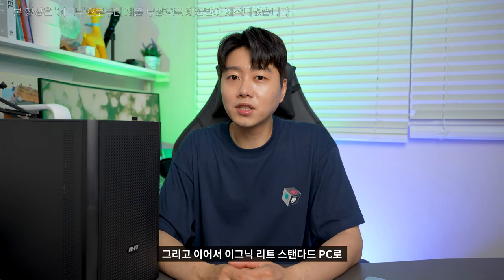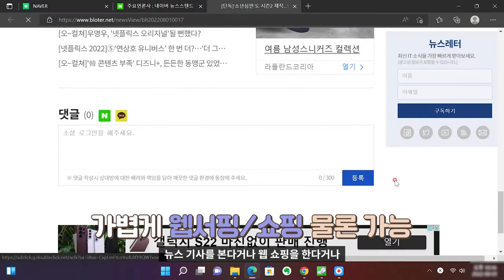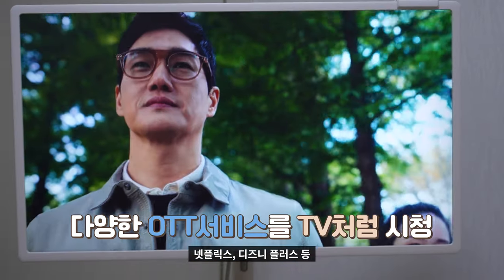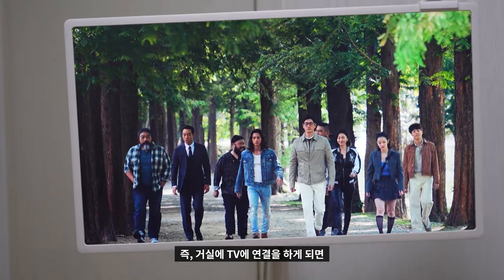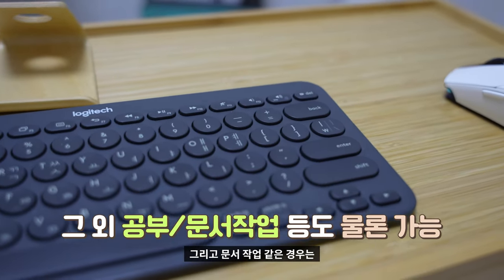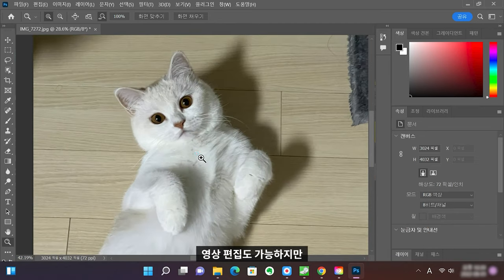이그닉 리트 스탠다드 PC로 다양한 작업들을 진행해봤는데요. 뉴스 기사 보기, 웹서핑, 쇼핑은 전혀 문제없이 사용 가능하고요. 요즘 유행인 넷플릭스, 디즈니 플러스 등 다양한 OTT 시청도 가능해 TV 대용으로 활용할 수 있었습니다. 거실 TV에 연결하면 홈시어터 장비와 맞물려 영화 감상용으로도 사용 가능합니다. 공부·학습·문서 작업도 당연히 가능하고, 간단한 포토샵·라이트룸 등 그래픽 작업도 어느 정도 가능합니다. 영상 편집도 가능하지만 간단한 작업 정도만 가능하기 때문에 거기까지 쓸 필요는 없을 것 같습니다.